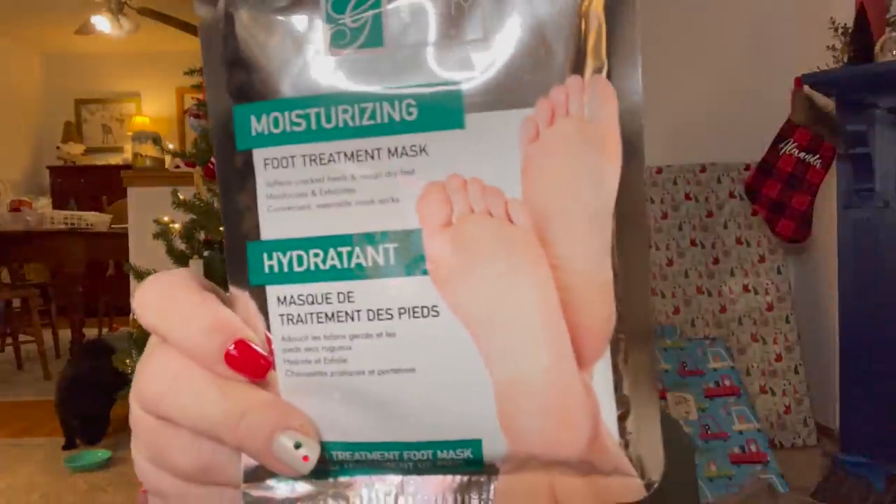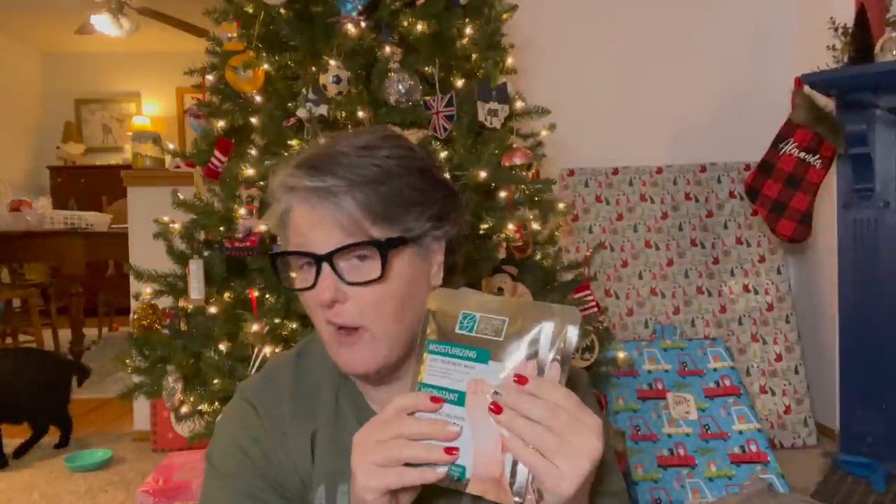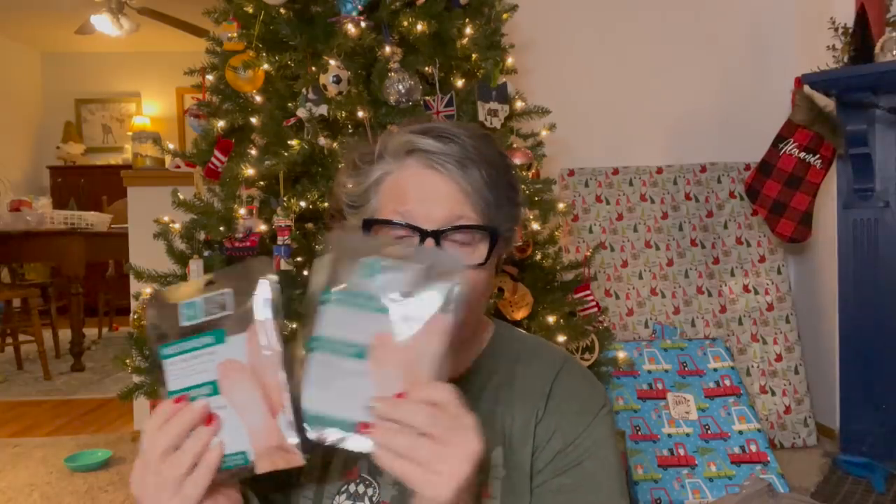Then I grabbed two of these moisturizing foot masks. They soften cracked heels and rough dry feet — moisturize, exfoliate, convenient and wearable. They also had one that makes your feet peel, but I didn't want that. So I grabbed two of the moisturizing ones because in the wintertime my feet get dry. I also bought the O'Keeffe's brand foot and hand cream kit — it's doing a really good job. But I love doing little pamper-myself nights, and these foot masks are pretty good.